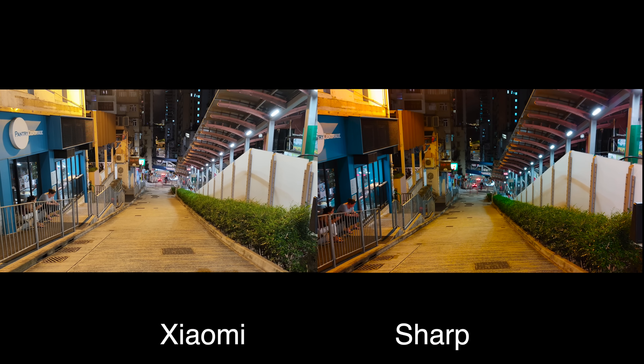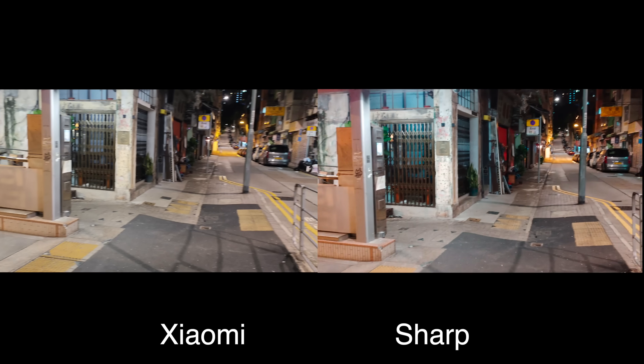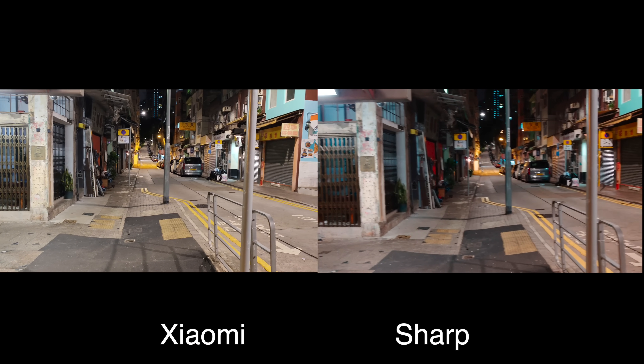Moving on to video recording — although I do like the colors of Sharp's footage a little bit better here, Xiaomi has a little bit better stabilization as I take steps.